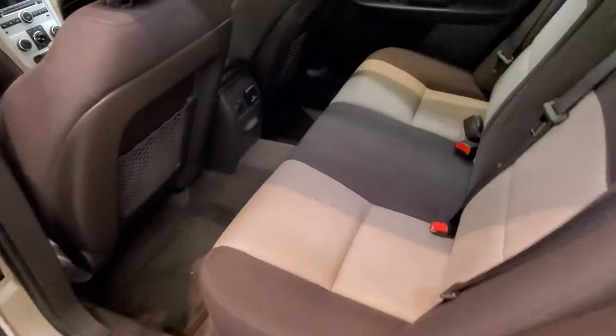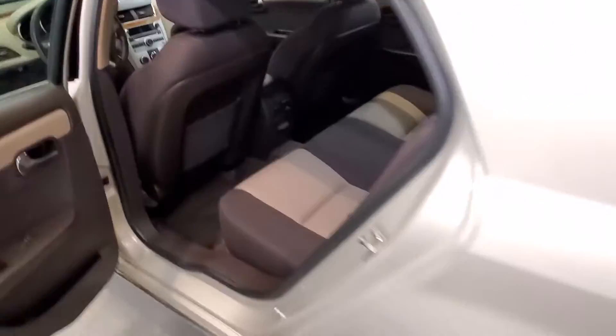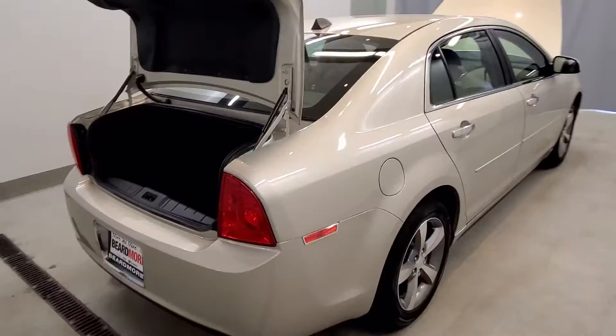Also includes air conditioning, rear window defrost, power steering, power windows, speed control, driver door bin, driver vanity mirror, delay-off headlights, fully automatic headlights, body color bar, heated door mirrors, powered door mirrors, and speed-sensitive wipers with variable intermittent wipers.